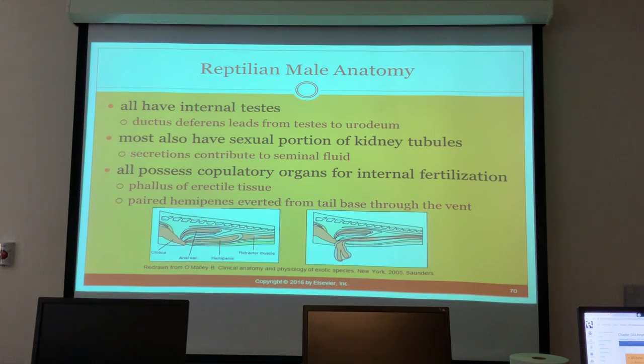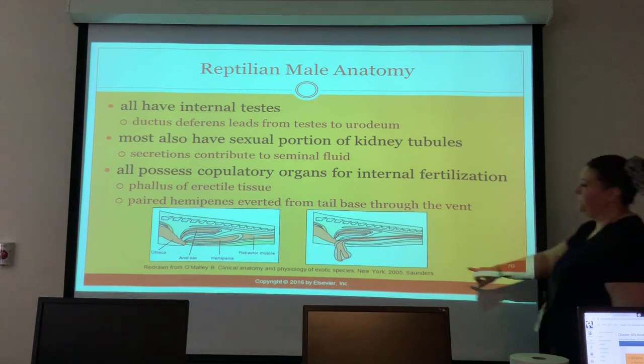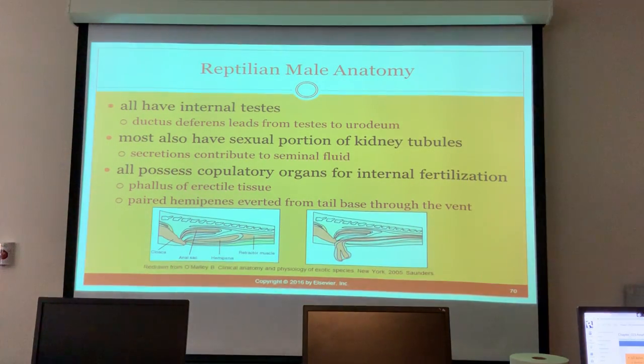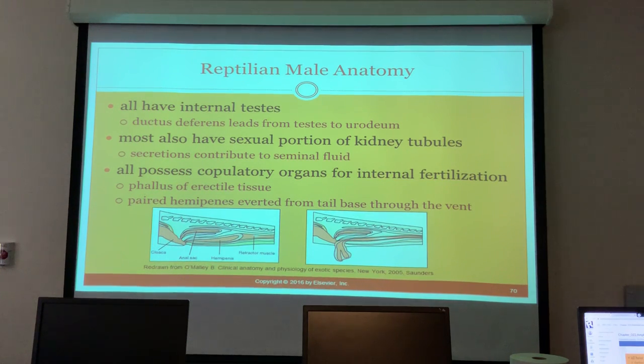So does that make sense? They don't have a penis per se, but they have erectile tissue. It comes out of the vent. It's in their body the whole time and only comes out for copulation - or you can manually evert it to sex them.